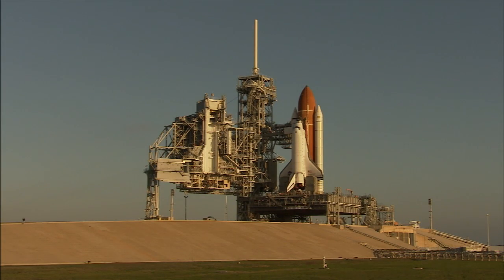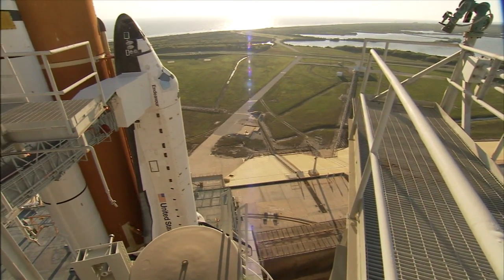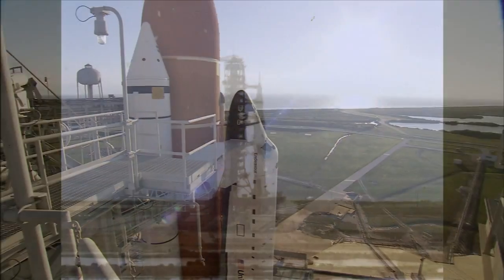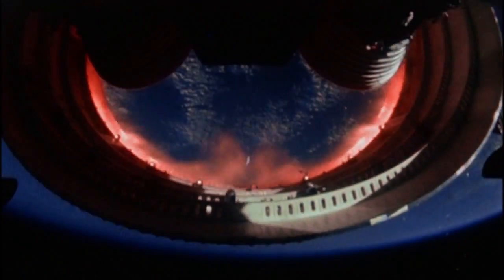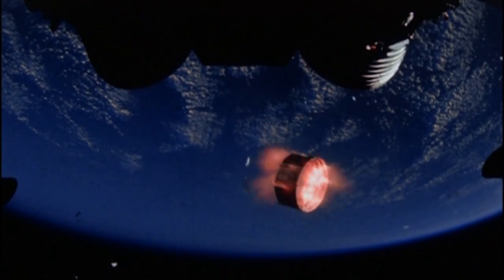The twin solid rocket boosters, or SRBs, are bolted to either side of the tank, with the shuttle itself riding piggyback. This approach was revolutionary in rocket design when it debuted in 1981. Until then, rockets were built by stacking one stage on top of another and then casting off the stages one at a time until a small spacecraft was left on its own in orbit.